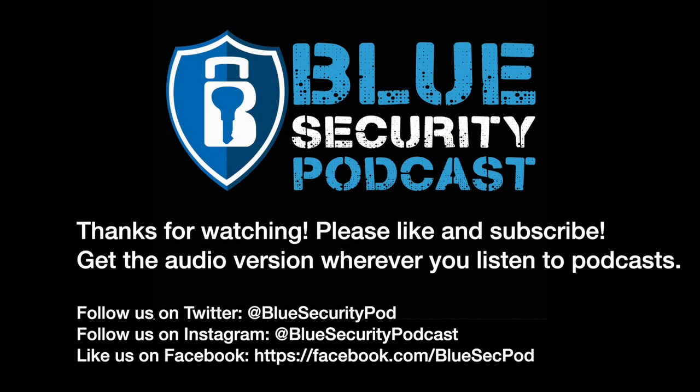That's our show for this week. Thanks as always for listening and watching. Our contact information will be in the show notes if you have any questions or want to reach out to us with topics you'd like us to cover. We'll talk to you next week. Thank you for listening to the Blue Security Podcast — please check out the show notes, catch up on episodes you may have missed, and subscribe so you don't miss any future episodes.